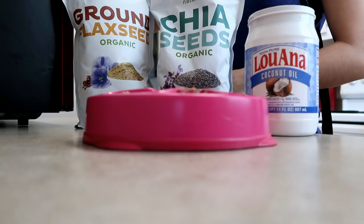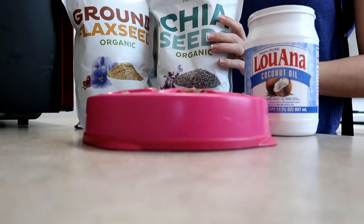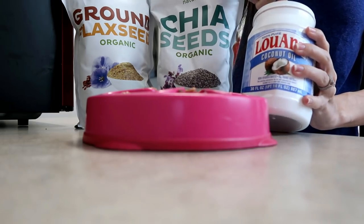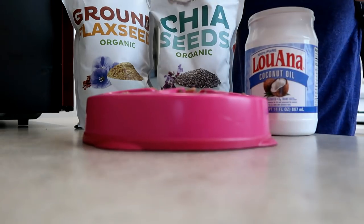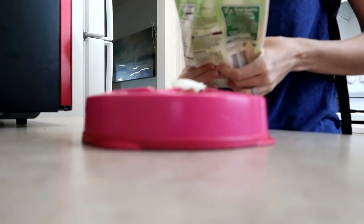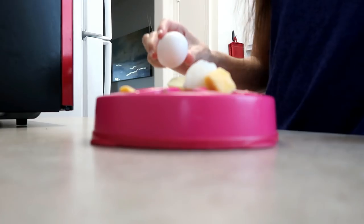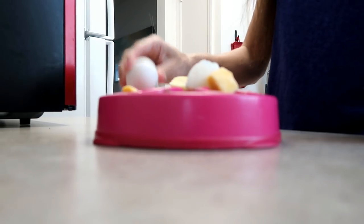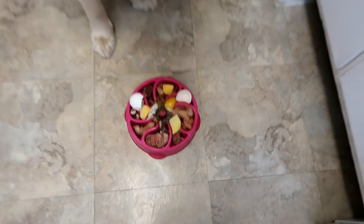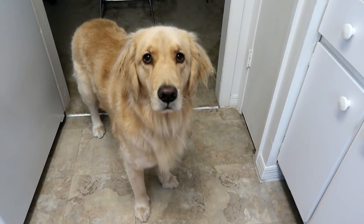One of Harlow's favorite parts of the day is breakfast. I'm putting some ground flaxseed, some chia seeds, and some coconut oil — all very good for her, healthy for her skin and coat. She's going to get some mango. Last, I'm going to add an egg in there. Delicious breakfast. It's her favorite part of the day maybe. Just a true golden loves her food.